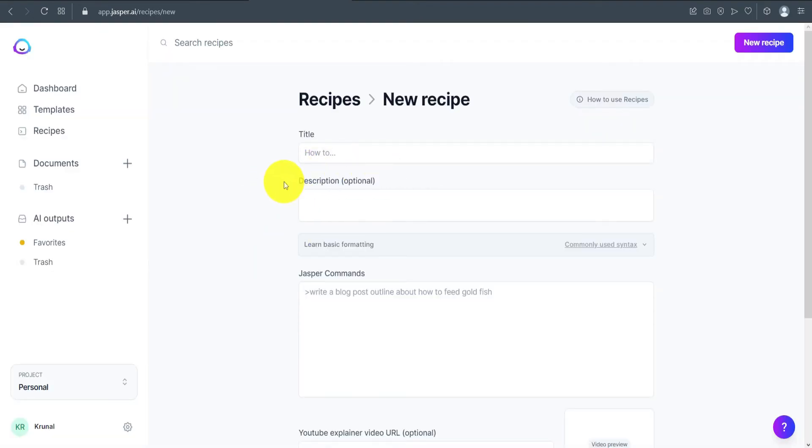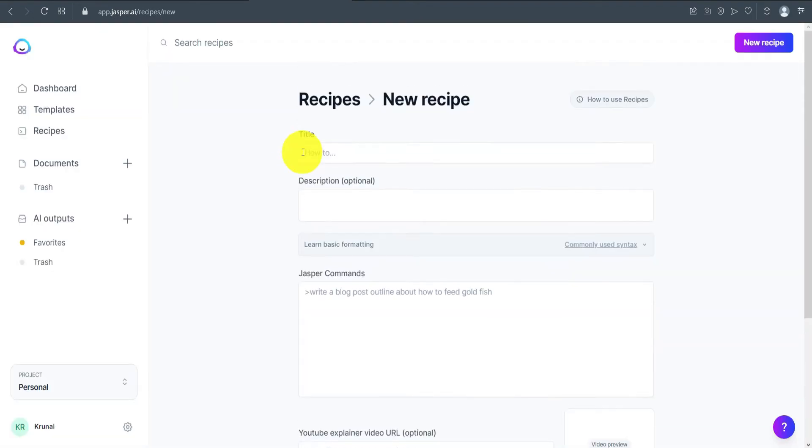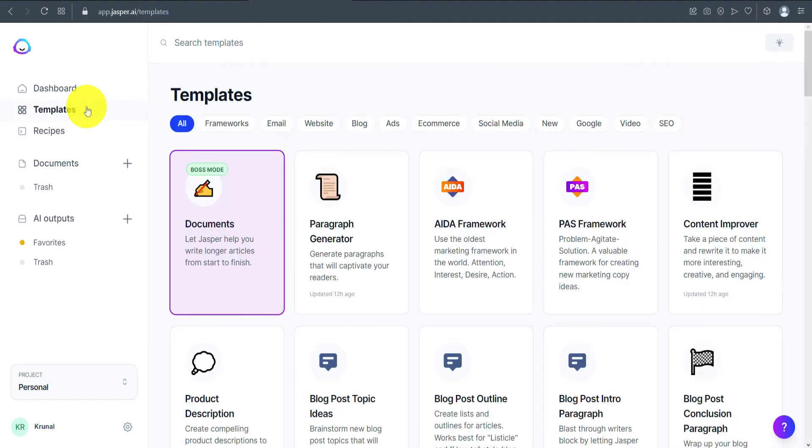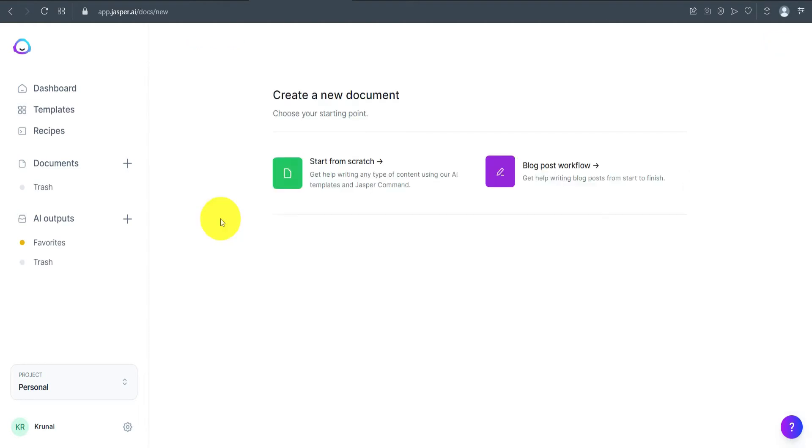As you can see, this is a predefined template — you just fill in the basic details and the article will be created by Jasper. For this demo, I'll click on Document and go with the Blog Post Workflow option, which guides you through writing the article step by step.